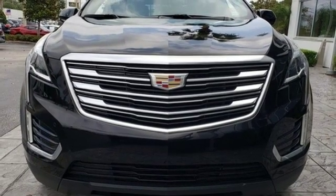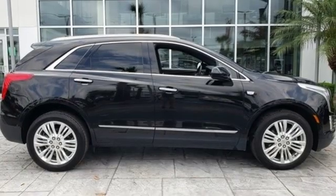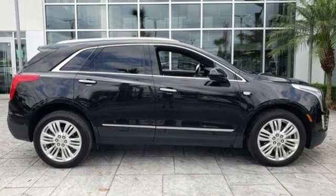Smartphone wireless charging, dual zone climate control, auto dimming rear view mirror, and automatic transmission. Experience it for yourself today.